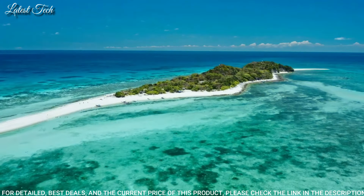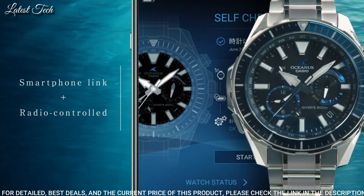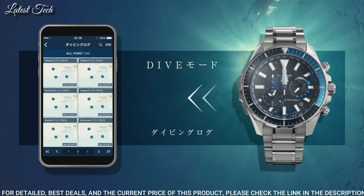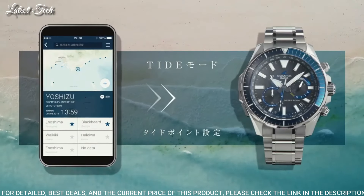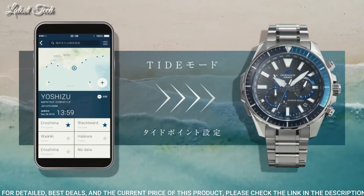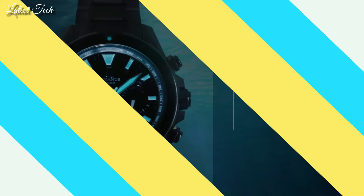The following features are equipped: glowing hands, glowing markers, anti-magnetic screw-down crown, radio-controlled Bluetooth, world time, chronograph, date, day, perpetual calendar, backlight.